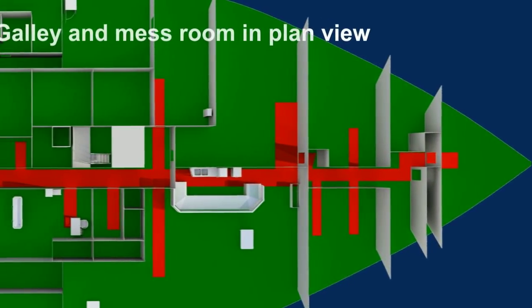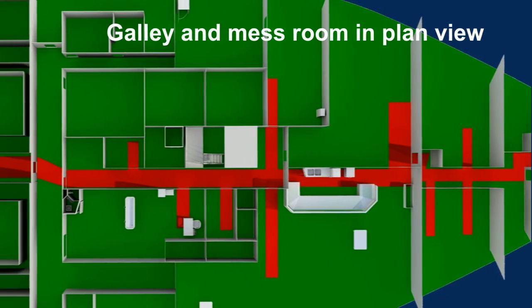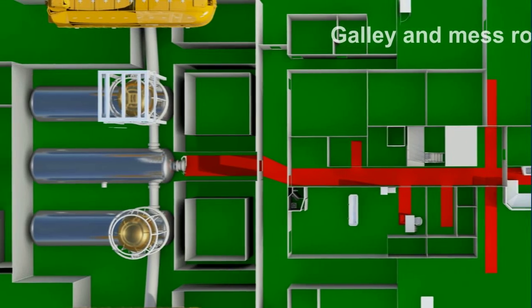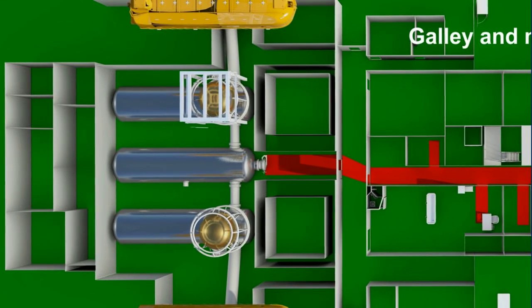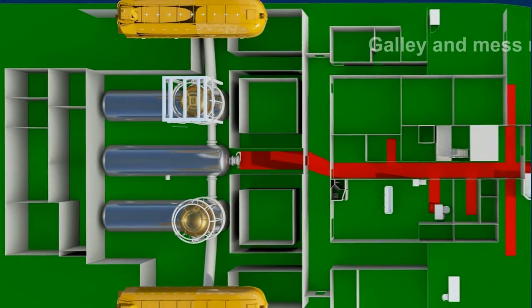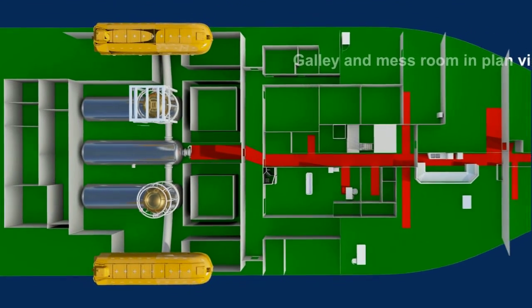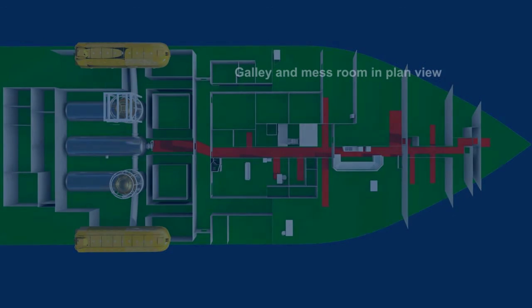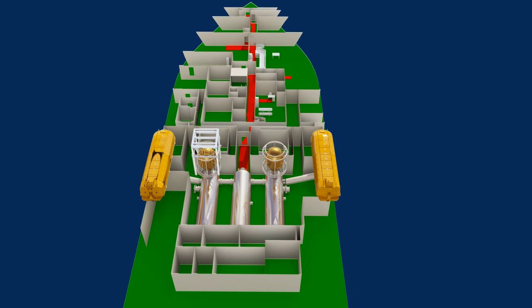The accommodation in the vessel is ergonomically designed to provide easy access to all functional areas. The galley and mess are arranged on the same deck level where the diving chambers are located, to enable quick access for the diving team.